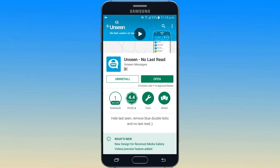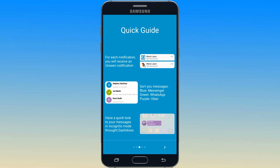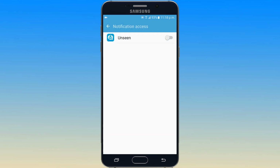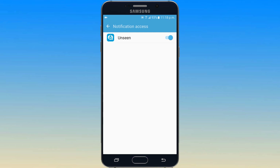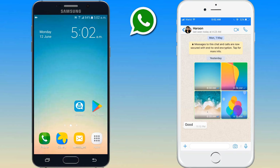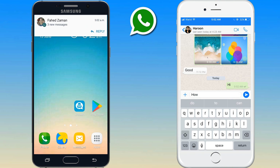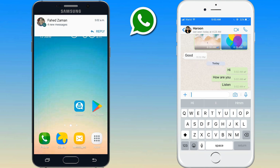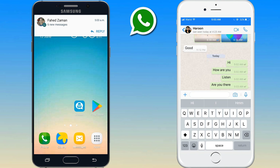After installation, open this app and give it access. When you receive a message from one of these messenger apps, it will also be received in the Unseen application. There you can read it freely, whenever you want, without having any of your friends knowing that you have seen it.